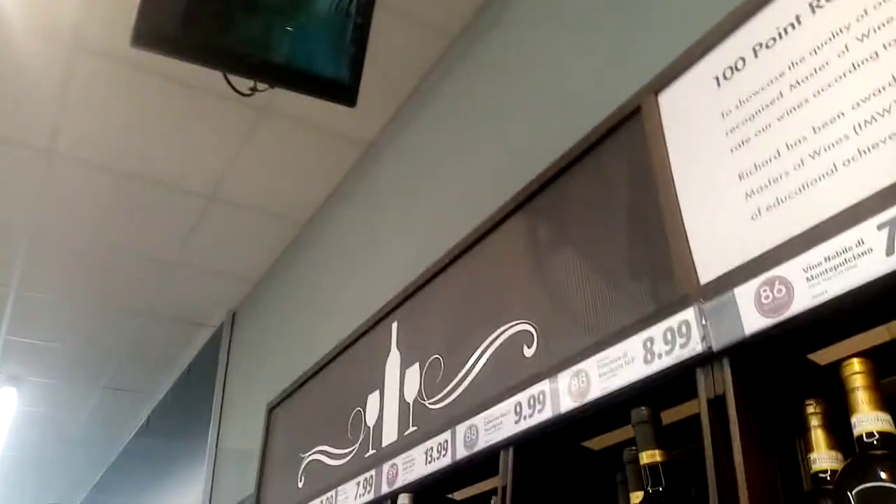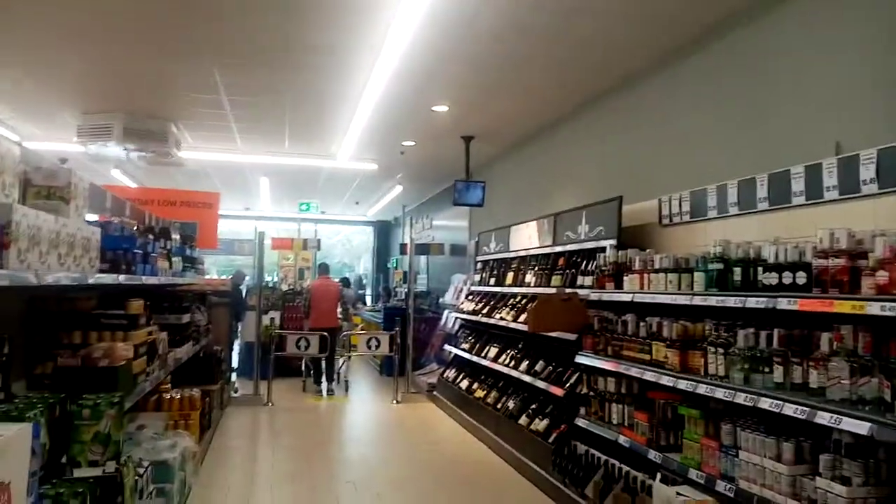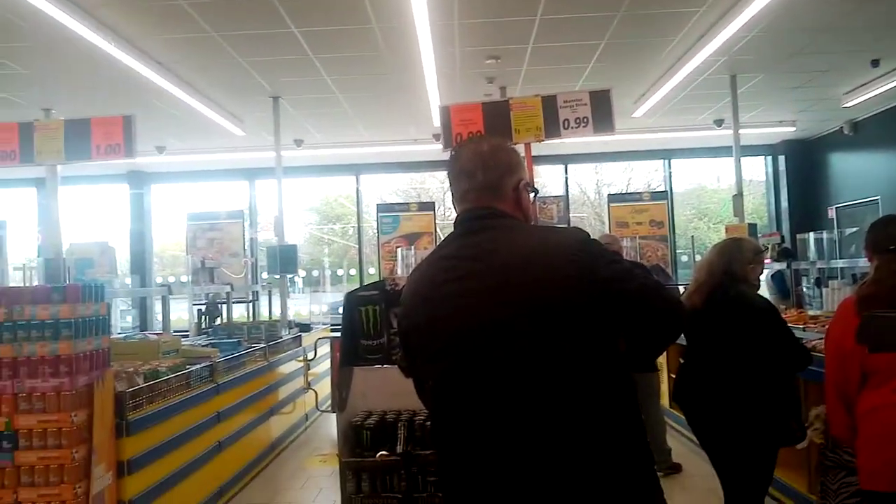And then there's a CCTV camera up there. It does actually show you what you look like over there so you can see yourself. And then there are the tills - the green means the till is open and the red means it's closed.